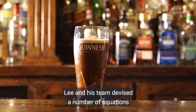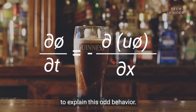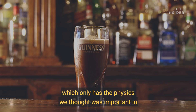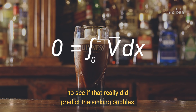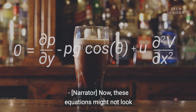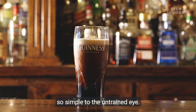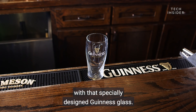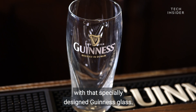Lee and his team devised a number of equations to explain this odd behavior. They made a simplified model which only has the physics they thought was important, to see if that really did still predict the sinking bubbles. These equations helped Lee identify a problem with that specially designed Guinness glass.